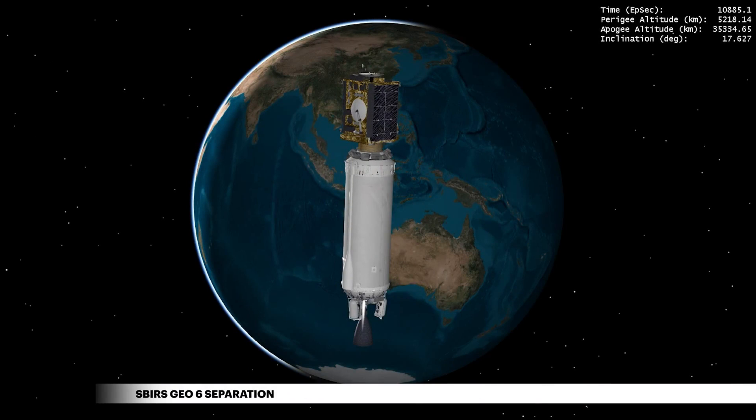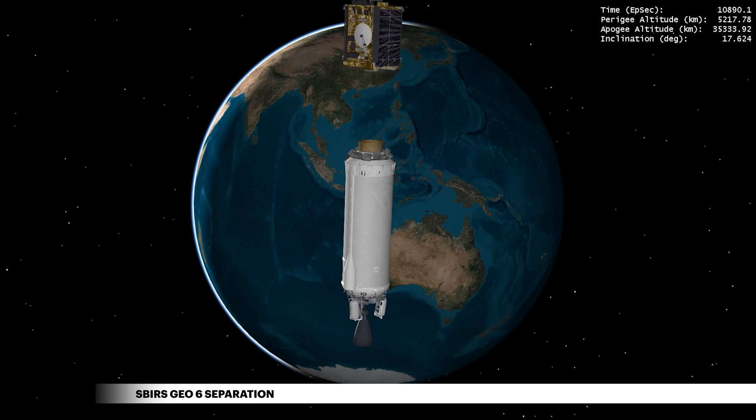More than three hours after liftoff, Centaur releases the sixth SBIRS GEO satellite for the United States Space Force, providing early missile warning detection.